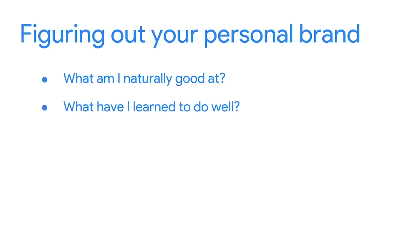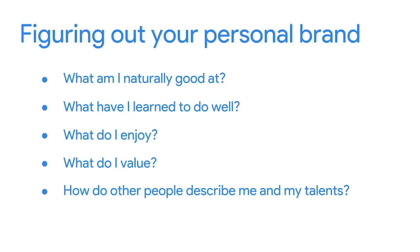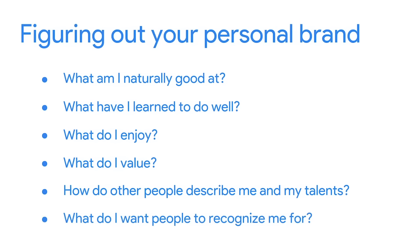So how do you figure out what your personal brand should be? You can start by asking yourself a few questions: What am I naturally good at? What have I learned to do well? What do I enjoy? What do I value? How do other people describe me and my talents? And what do I want people to recognize me for?